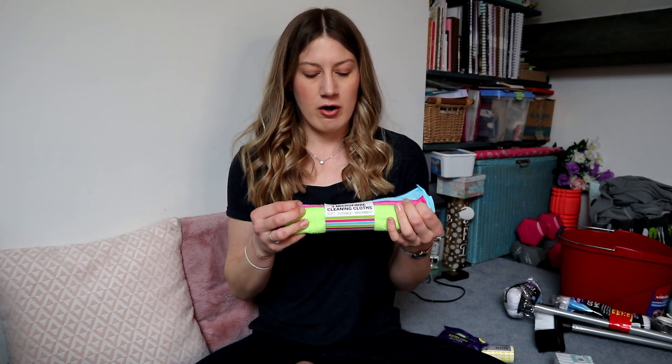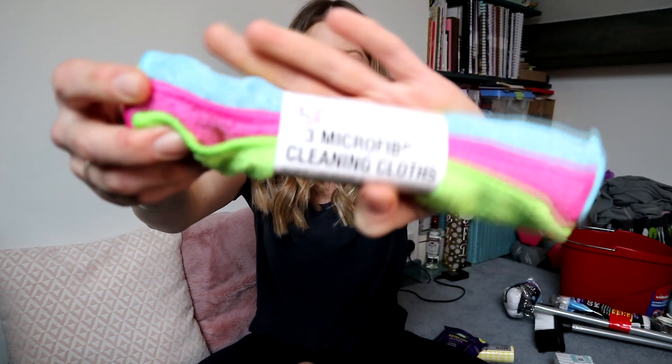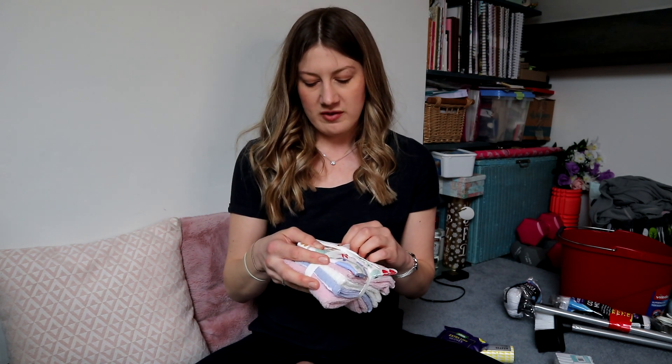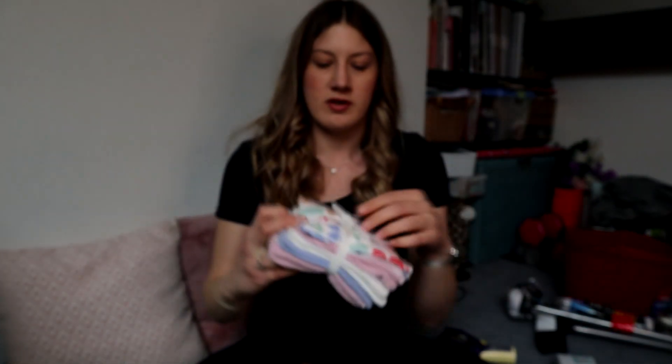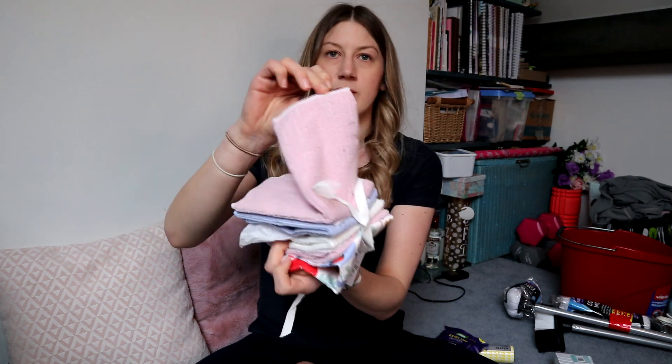Moving on to microfibre cloths - I do like a microfibre cloth. Dunelm were doing three microfibre cleaning cloths for only £3, which is a pound each, pretty good because Dunelm can be expensive, so I got two packs. Then in Primark they have the most beautiful microfibre cloths - 30cm by 30cm, so actually a bit bigger than Dunelm's ones. 100% polyester, and I just love the print because cleaning things can be a bit garish, but this is so pretty.